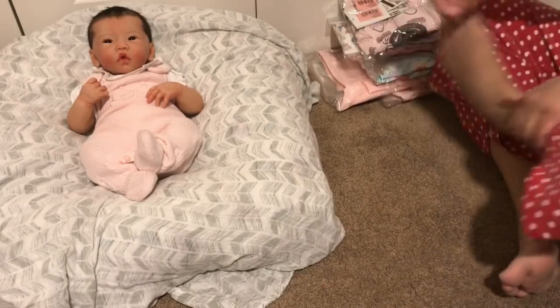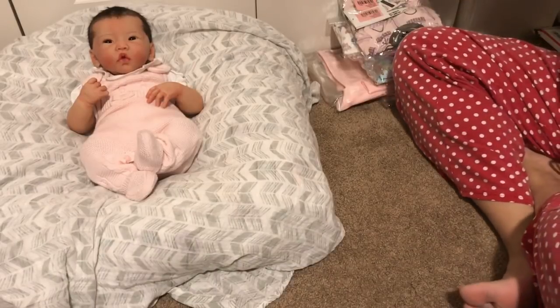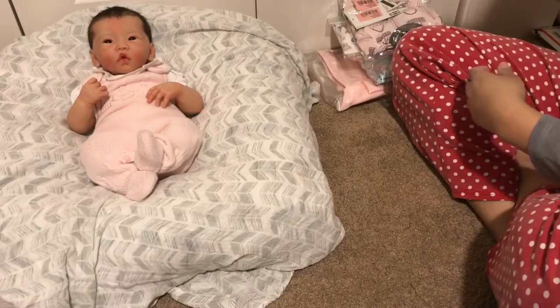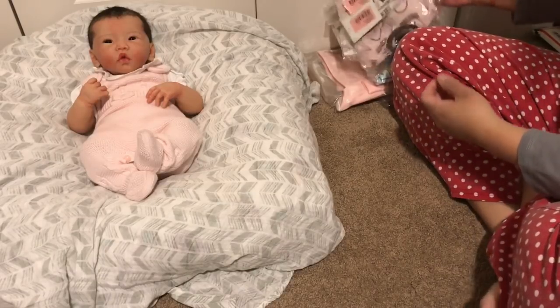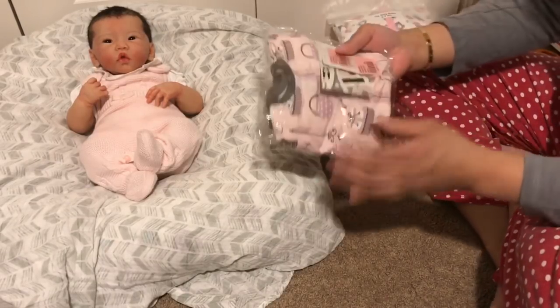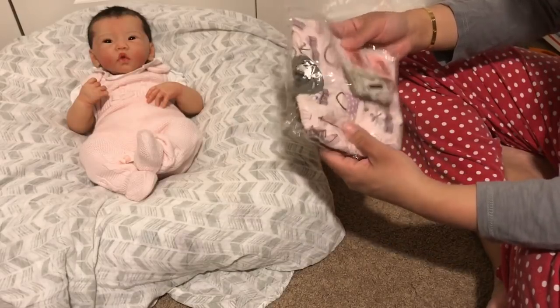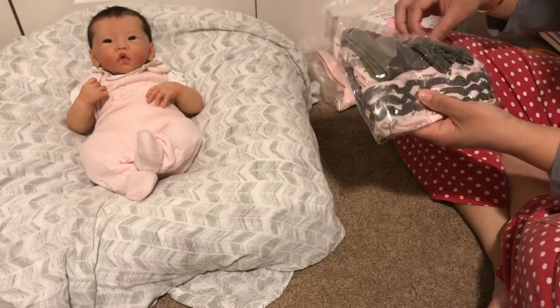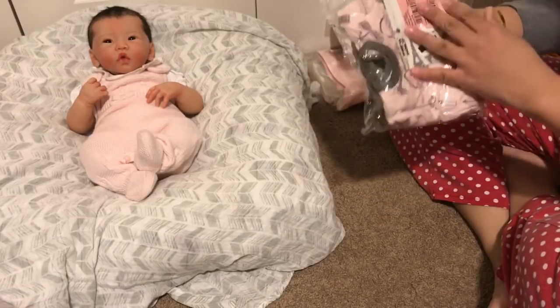I think I'll probably end up changing her in and out of clothing a lot more, because baby Lynn is so super soft it can be really hard. After we're all done opening everything I'll probably change her into something just for the heck of it.